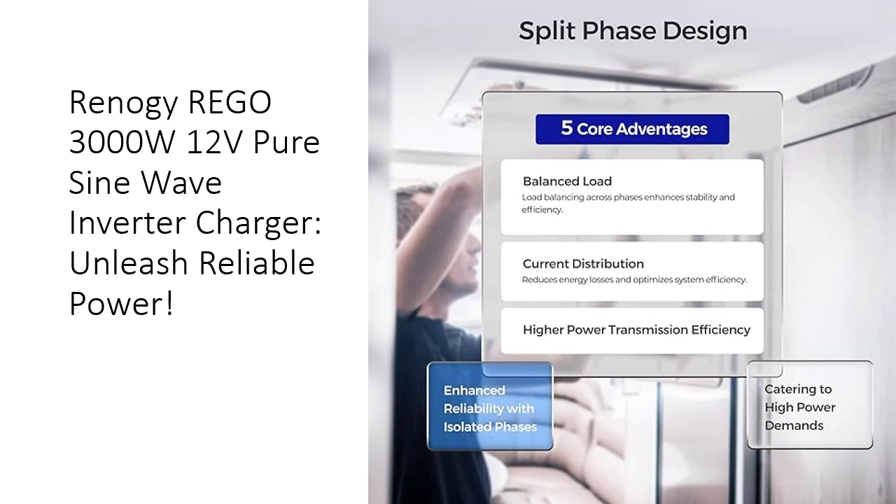Supporting 50A 120-240V alternating current split-phase applications, navigate seamlessly between 240V AC and 120-240V AC sources, safeguarding against heavy loads including water heaters and air conditioners.